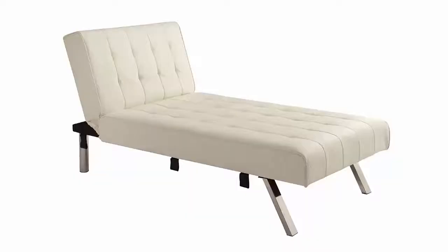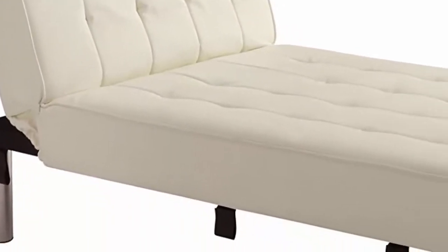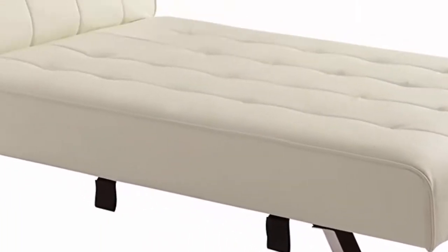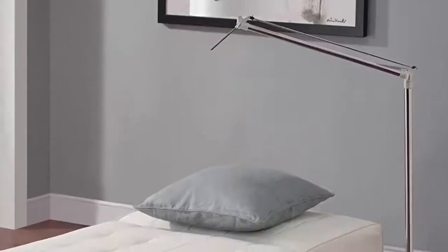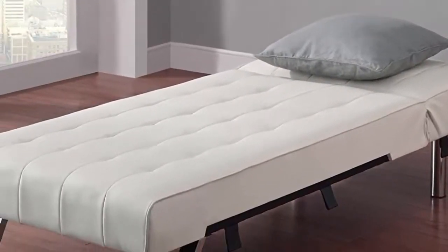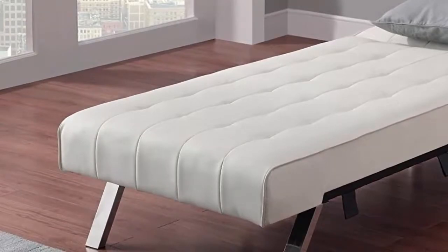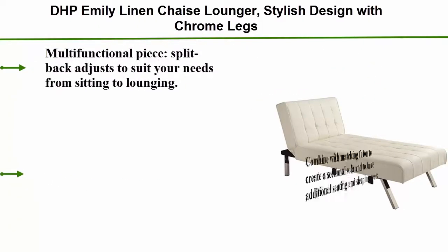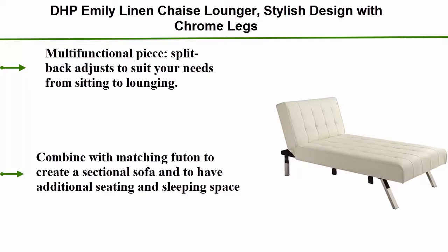Top 3. Coaster Home Furnishings de l'Eston Pillow Top Chaise — Coaster Lounger. Stylish design with chrome legs. Multifunctional piece: split back adjusts to suit your needs from sitting to lounging. Combine with matching ottoman to create a sectional sofa and have additional seating and sleeping space.